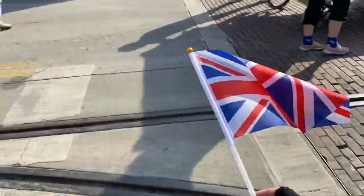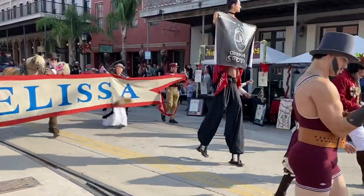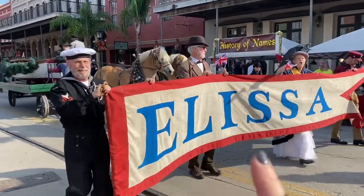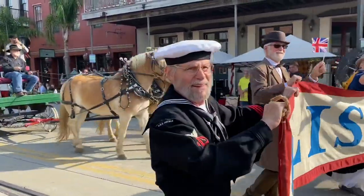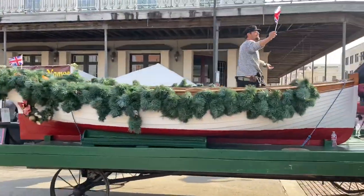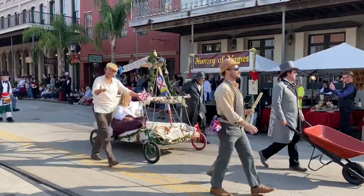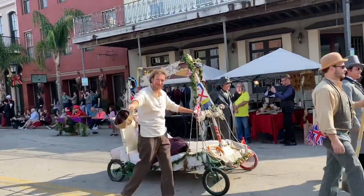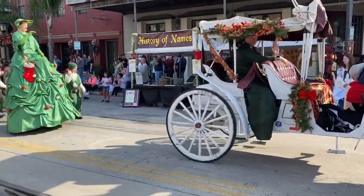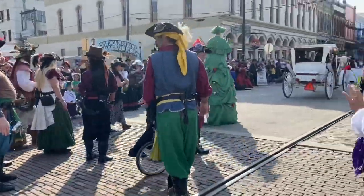She gave me a British flag! That's the ship that our friend Jessica works on. Look at him go!